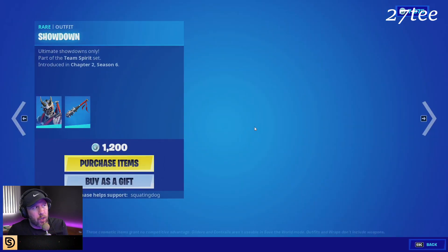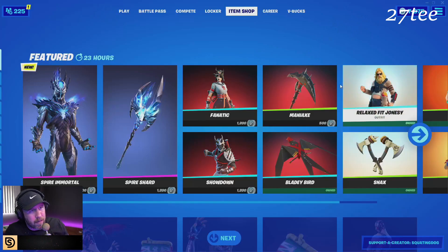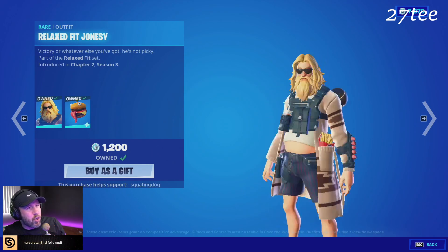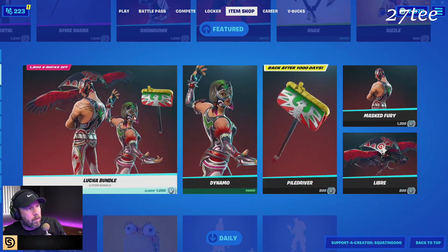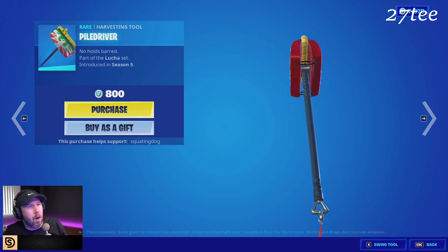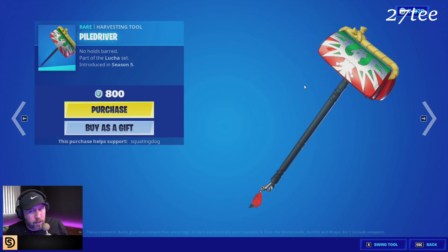We also have Fanatic. If you like delinquents, we've got Showdown or Delinquent Attitude. We got Relaxed Fit Jonesy, Crustina, Snacks, and Sizzle. The Lucha bundle — guys, the Piledriver is back! Chat, you can hit somebody with a purse, or wait, is it a bumper? Oh it's a bumper — I was thinking this thing was a purse the whole time. This is one of the rarest pickaxes ever.